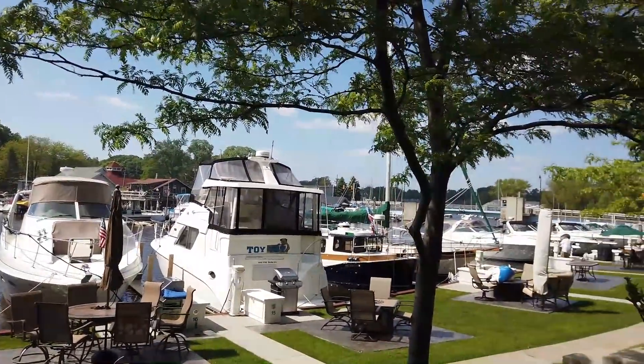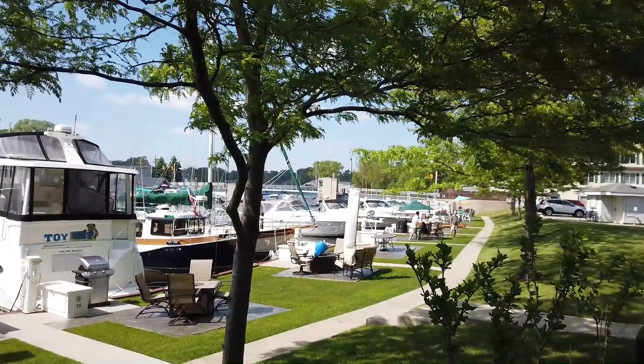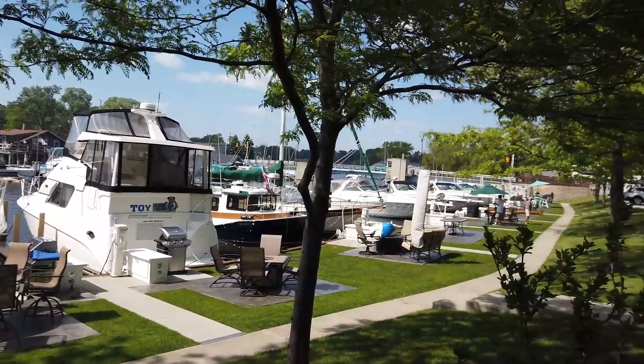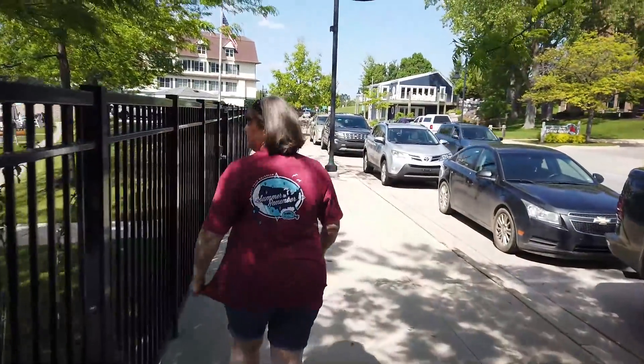Spotting a yacht, they joke about living on one. The idea comes up to sell the camper and buy a yacht — but they doubt they'd ever get that much out of the camper. That's living it right there.